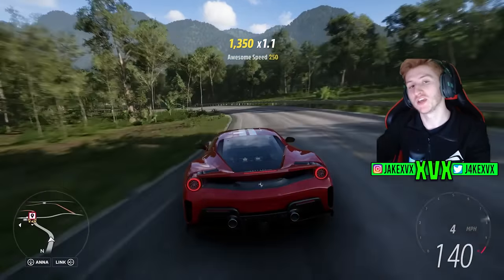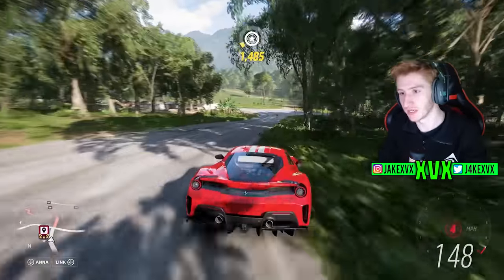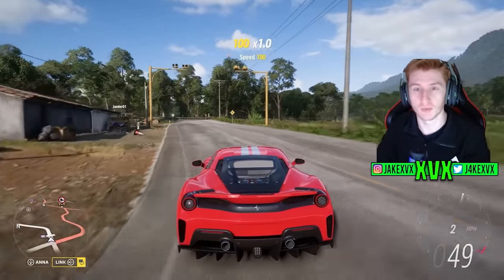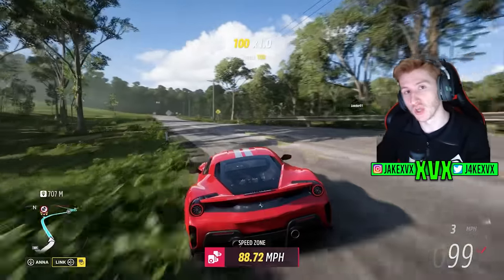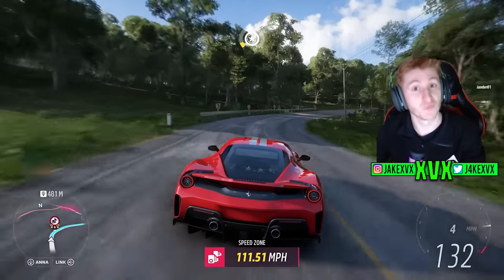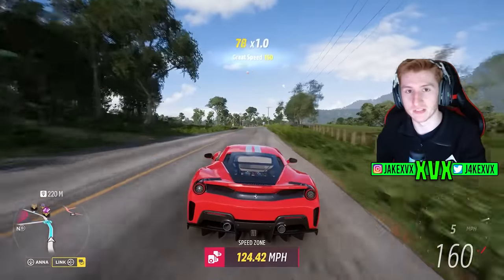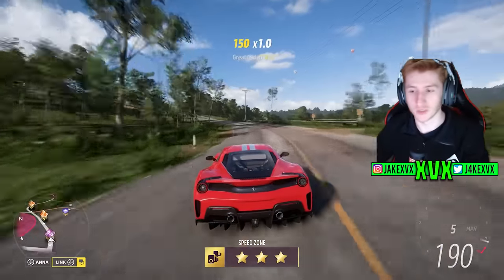We've been given a community update today from Turn 10 Studios, the folks over at Forza, where they talk about the current state of Forza Horizon 5 and Forza Motorsport updates — cars, tracks, features, and a general update on the community hubs like the suggestions hub and the troubleshooting hub. We're going to take a read through what they've got to say, as it gives us some potential hints about what we can see in the future and what to expect.